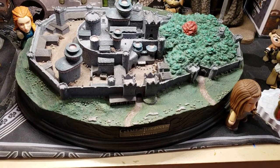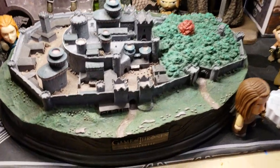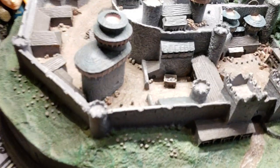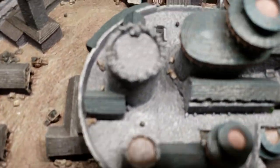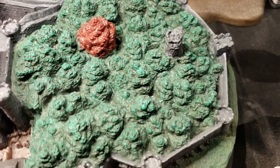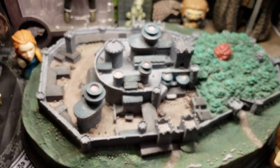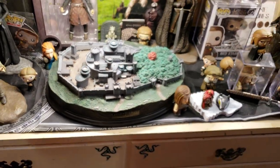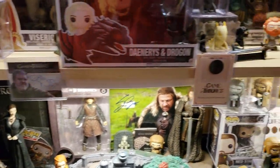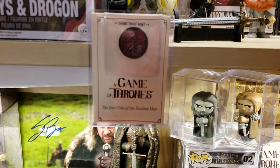This is a $1,200 hand-painted Dark Horse Deluxe statue of Winterfell. I'm just going to show you how detailed this is. There's the Weirwood Tree — I just think about Brandon Stark climbing those walls. And then I set that on the banner — that's signed by Hodor. And then there is the Braavos Faceless Man coin of Arya's.